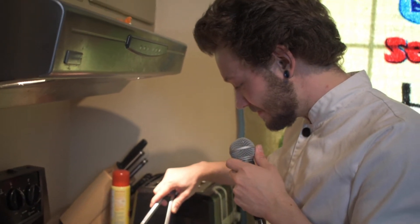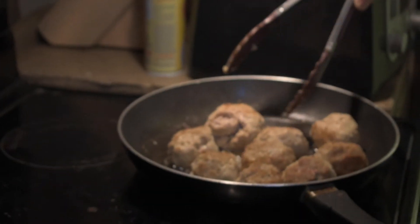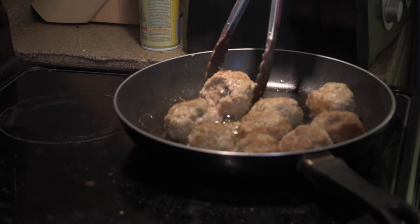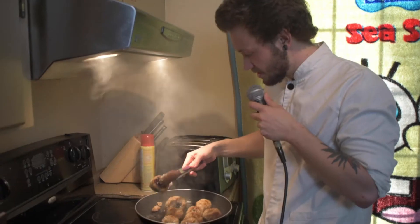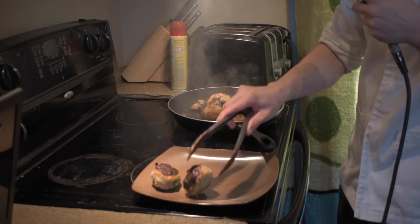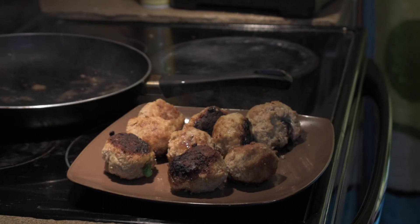We've got a bit of a slight issue here. Big boy is coming to play in a way that we don't like. This is what we call in the cooking business: the meatball is falling apart. Take it off. A little burnt, but that's okay. We're going to let them cool down a little bit and then we'll serve them and see what our judges have to think.